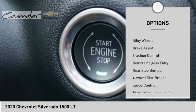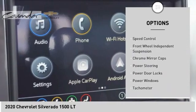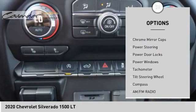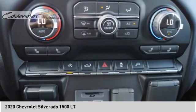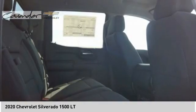Electronic stability control, alloy wheels, brake assist, traction control, remote keyless entry, rear step bumper, four-wheel disc brakes, speed control, front wheel independent suspension, chrome mirror caps.